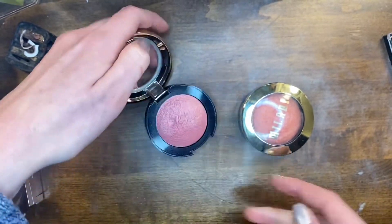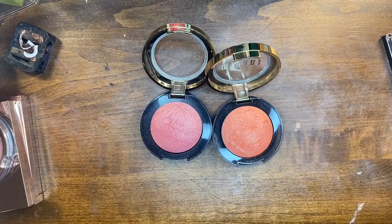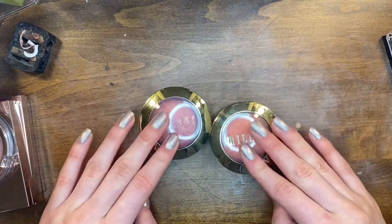I really like these Milani blushes — I have Dolce Pink and Luminoso. They're just good blush toppers. You can put them on top of anything because they are super shimmery, so I'm keeping both of those.